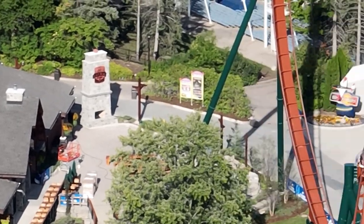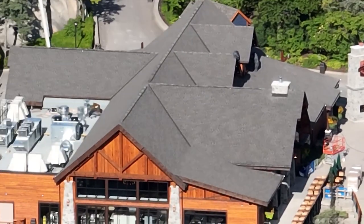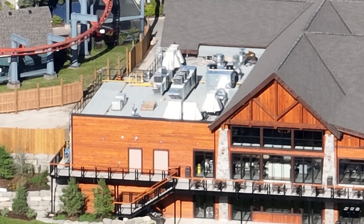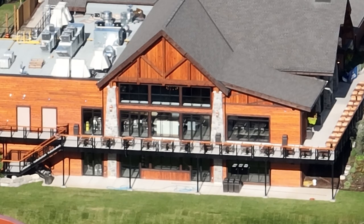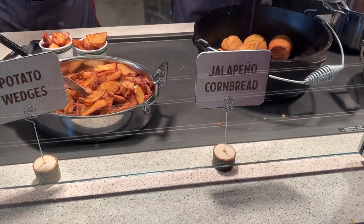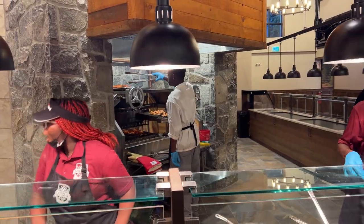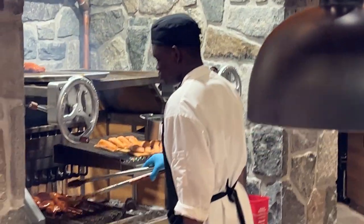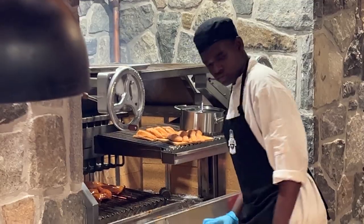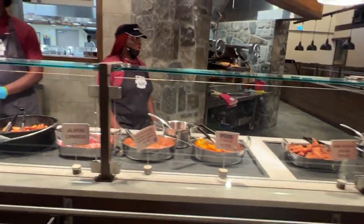I'm going to show you guys inside Lazy Bear Lodge — it finally soft opened this past weekend and it truly is stunning. The food is absolutely amazing. You can choose a main: the impossible stuffed peppers, the salmon (it's fish of the day but right now it's salmon), the quarter chicken, and the brisket.